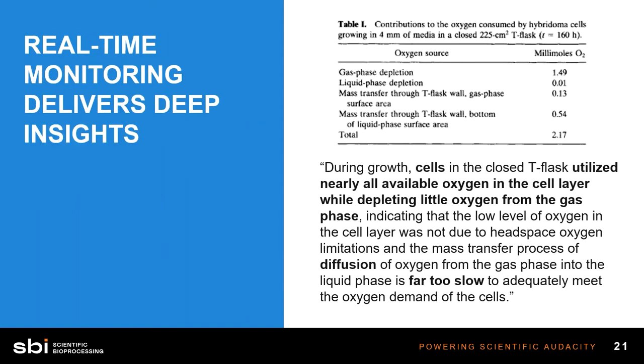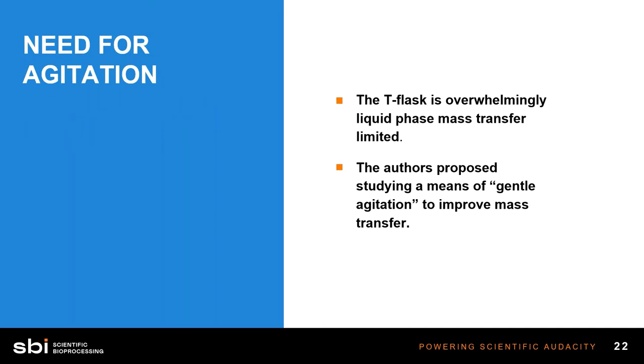During growth, as the cells are metabolizing and respiring, they're eating up oxygen and producing CO2. The transfer of gas through that liquid media layer is far too slow to keep up with the metabolism of the cells, especially as they're proliferating. The takeaway here is that even the T-flask — the best cell culture device at this small scale — is overwhelmingly liquid phase mass transfer limited. The gas cannot get through that liquid down to the cells at the rate the cells need oxygen.